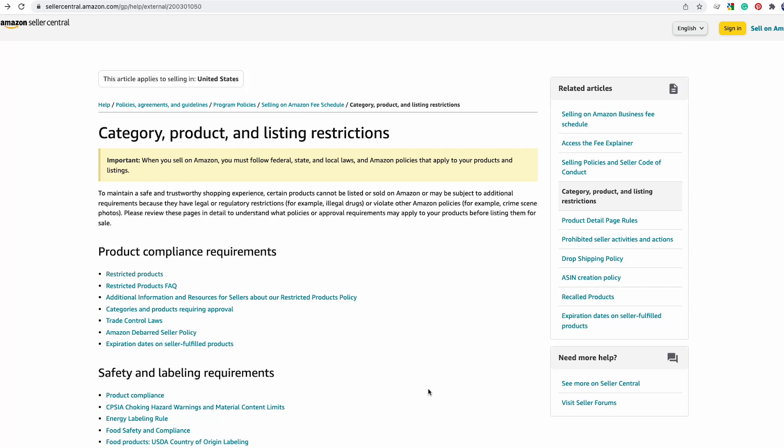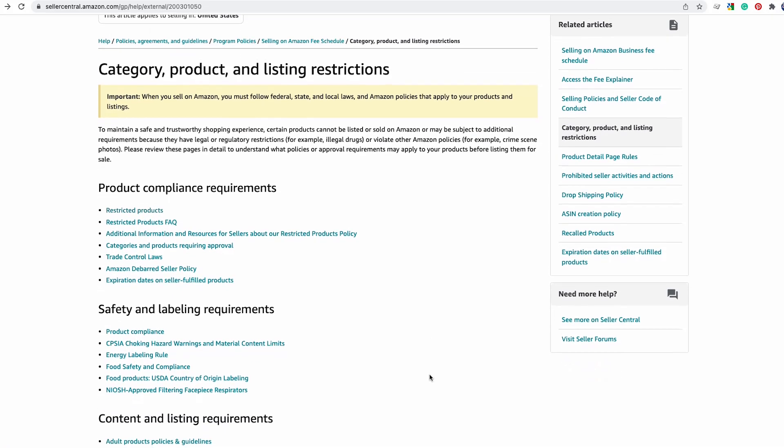Let's talk about what it actually means to be gated on Amazon. In August of 2016, Amazon started gating sellers in certain products, categories, subcategories, and brands. This is their way to ensure quality — they want to make sure that counterfeit items are not being sold on Amazon, taking the risk out for the buyers. Think of a gate as a barrier: it creates restrictions for you as a seller.